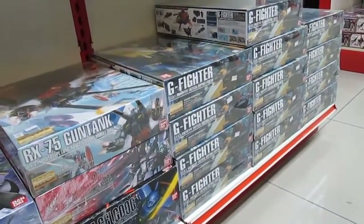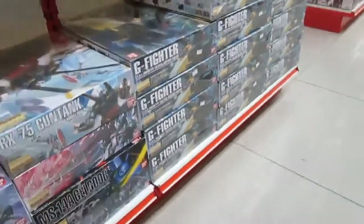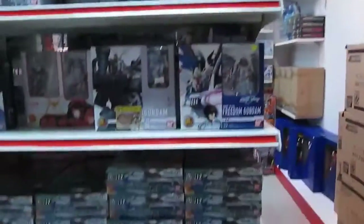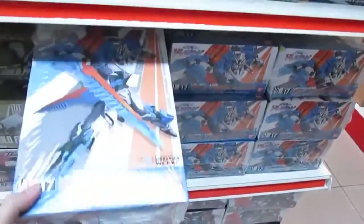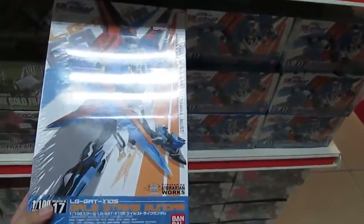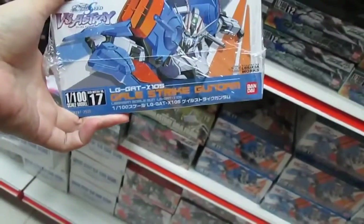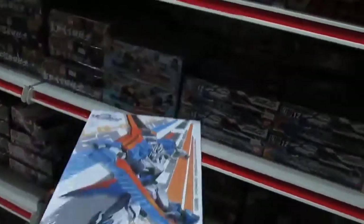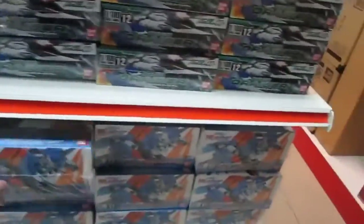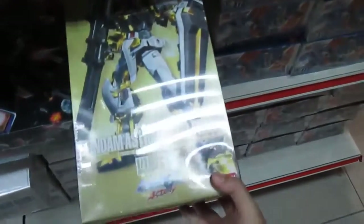And the very unpopular G Fighter — there are lots of boxes of G Fighter, not that popular. Here we have the Astray at 79 ringgit. I might as well buy this one. This is a high grade — it's 1/100 scale, so it's basically master grade size, but it's actually called a No Grade. They also have the Gundam Astray Go Frame, also a No Grade.